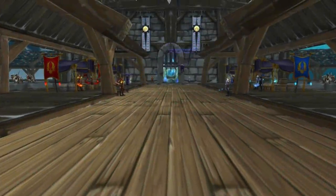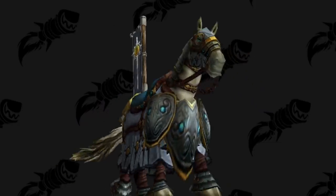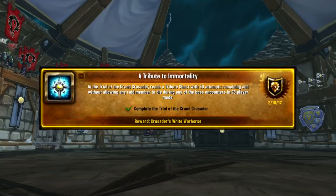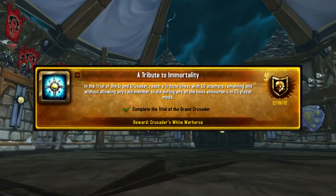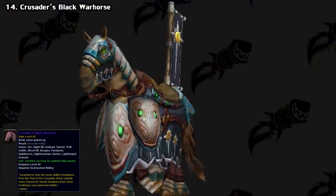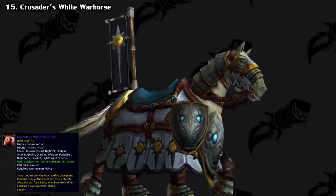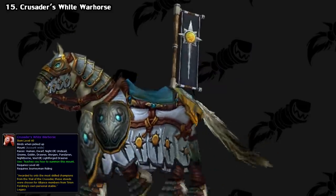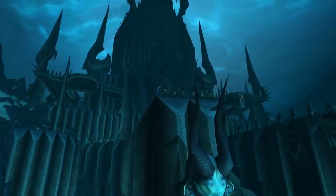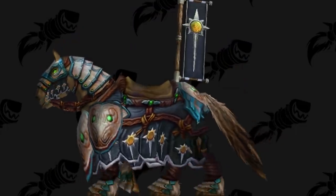They aren't the only unobtainable Wrath mounts though. One of the toughest mounts to obtain was the Tribute to Immortality horses. This was an achievement that required you to clear through the entirety of the Trial of the Crusader raid on heroic difficulty without anyone dying. Each faction got a special mount — the Horde got the Crusader's Black War Horse and the Alliance got the White one. It was retired in the Cataclysm pre-patch, and was still obtainable through ICC and the Ruby Sanctum, but it was a very tough achievement to complete.